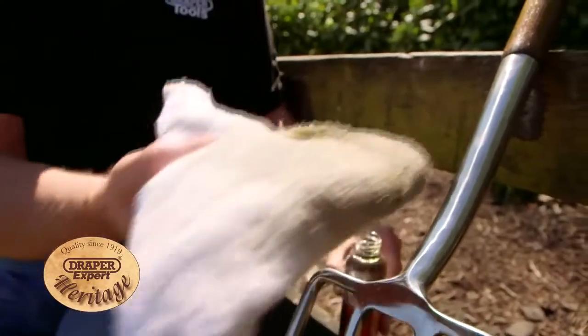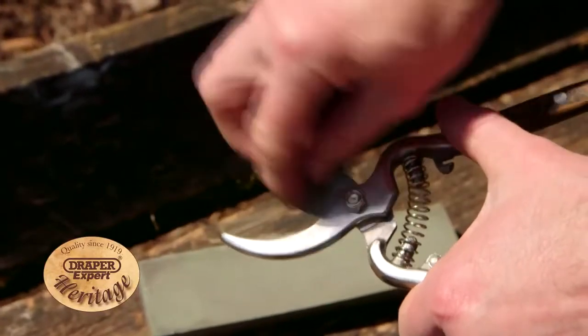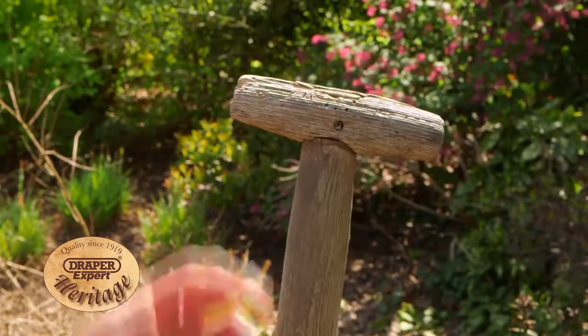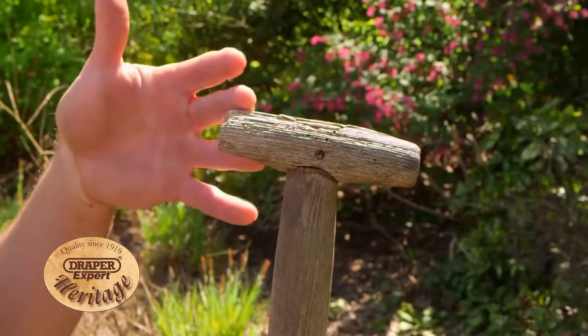Regular application of linseed oil or wood preservative to the handles of these tools, combined with blade cleaning and sharpening, will help prolong their working life. Remember, don't leave your tools out in extreme temperatures, and it's never good to keep garden tools stored in dry air environments for prolonged periods, because the timber weakens as it dries out.